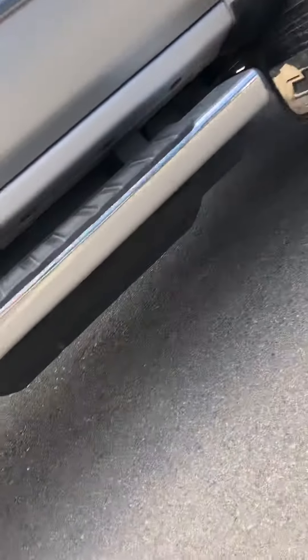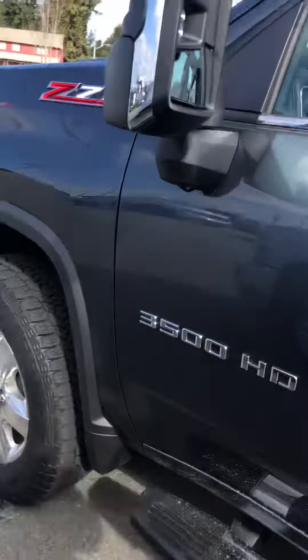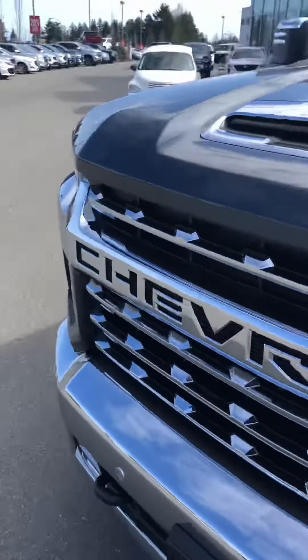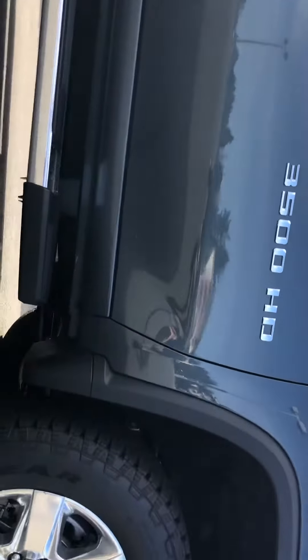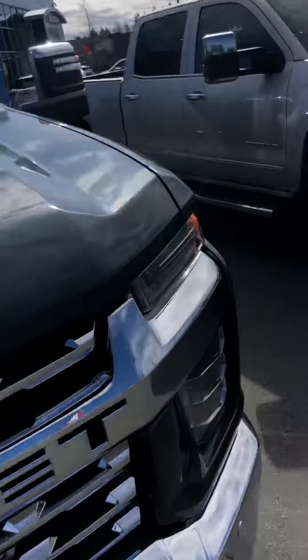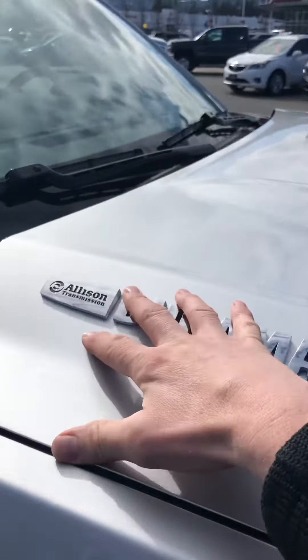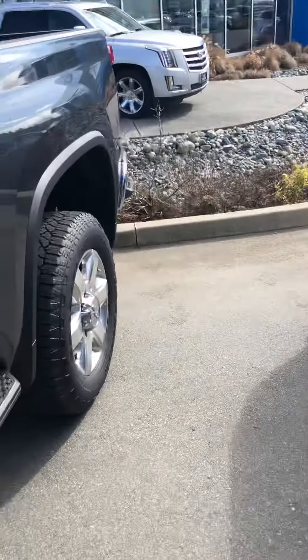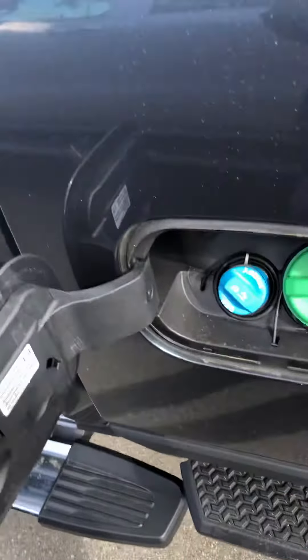Another major thing they did this year is this DEF tank down here that actually reduces your ground clearance. They finally relocated it on these heavy duties, and now you have the maximum amount of ground clearance possible because it's all been tucked up underneath there. On the '19, to fill your DEF fluid it's under the hood, buried deep back in there — kind of a pain to get to. So they relocated it here so you just fill your diesel and fill your DEF right together.